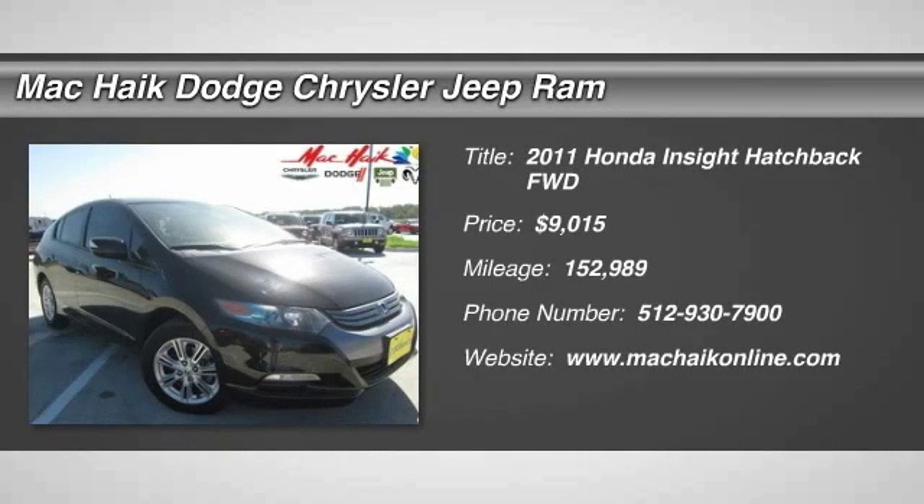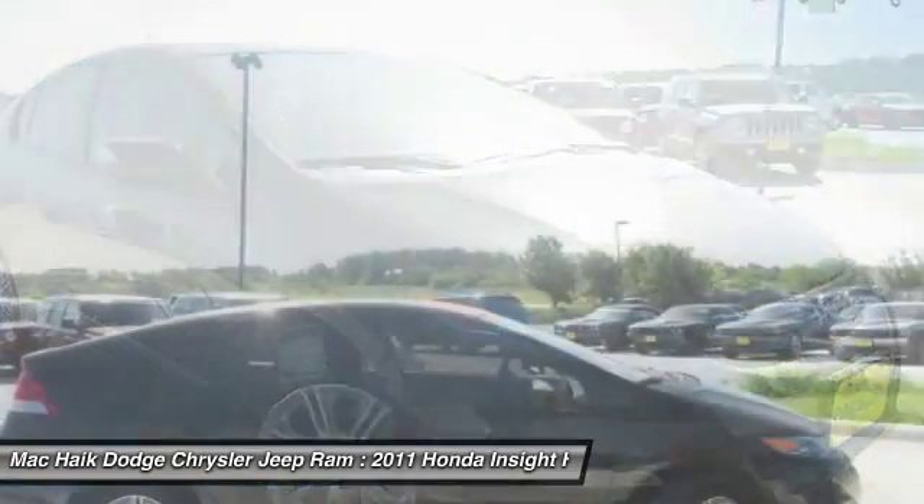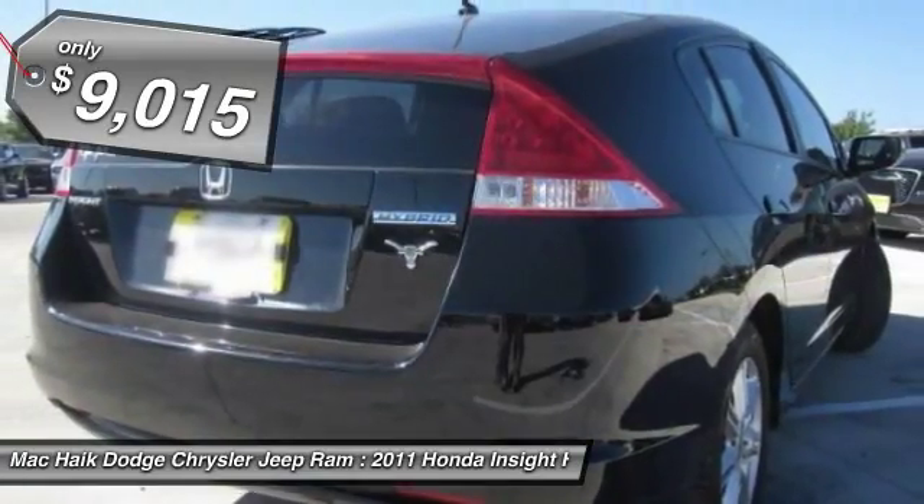The 2011 Insight: 40 miles per gallon, smooth ride, performance, exterior, interior — Honda Insight has it all and is priced below $10,000.